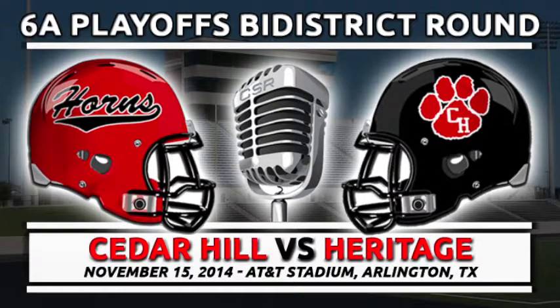Colleyville Heritage will kick off from their own 40-yard line. Back deep for the Longhorns, number 10, Jalen Jackson, and number 25, Denver Daniels. 6:04 to go in the first. Glad you're with us on KBXD 1480 and the Champion Sports Radio Network.